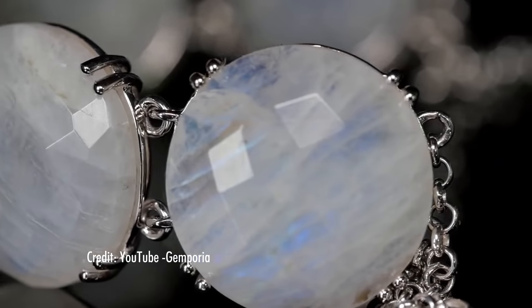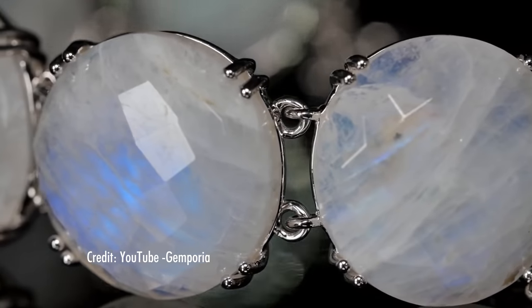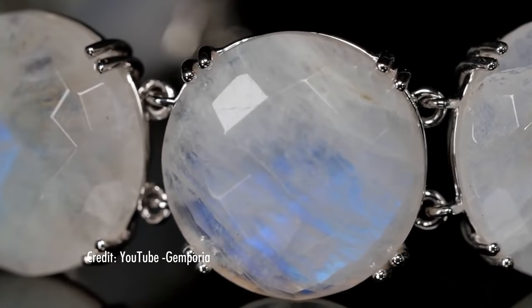Moonstone's phenomenal adularescence could be the brilliance described by those ancient scholars, and in my opinion it looks quite mystical. Now, if we're talking black, shiny, pyramidal gems, we've got our work cut out for us.